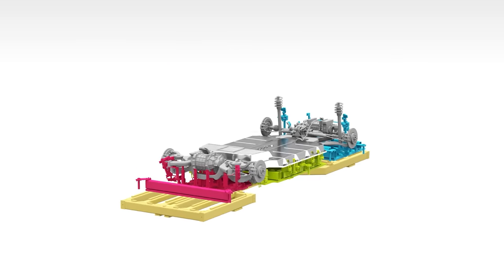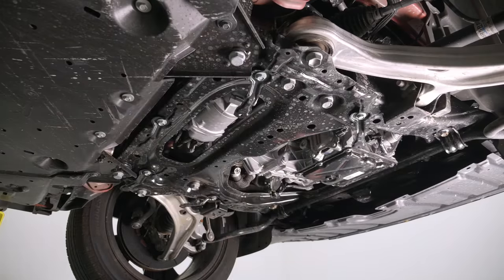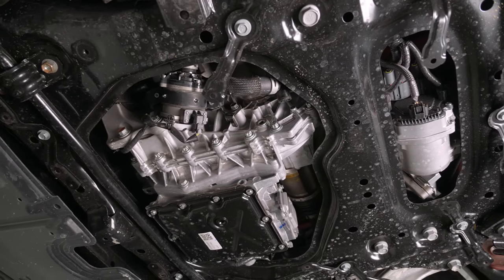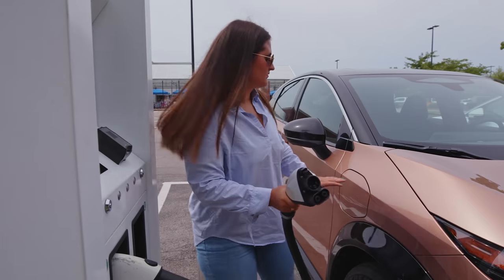The battery pack is available in two configurations, as well as all-wheel drive and front-wheel drive. It has exactly 192 prismatic lithium-ion cells, all powered on a 400-volt system. They offer 130-kilowatt Level 3 fast charging and 7.2-kilowatt onboard charging for home Level 2 charging.